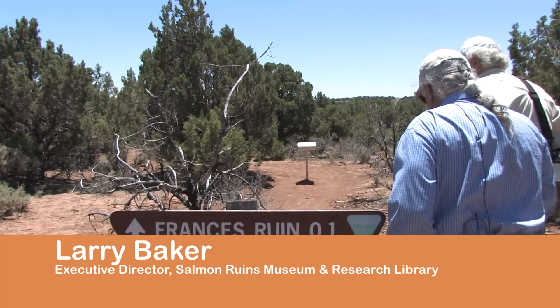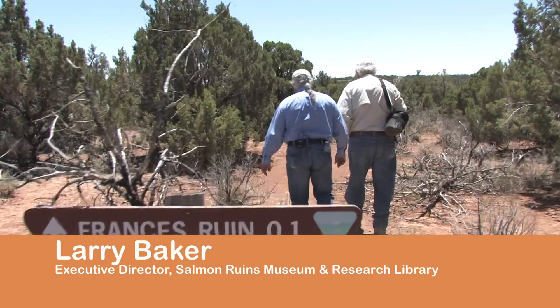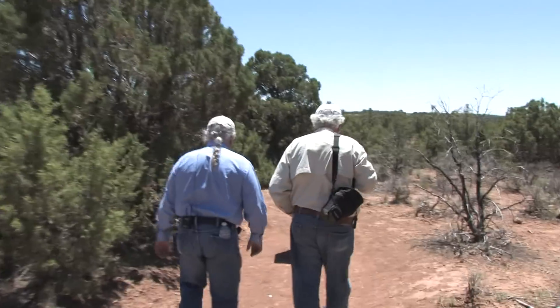We're going to be going down one-tenth of a mile here to Francis Canyon Pueblito. It's a very spectacular example of Pueblito architecture and one of the largest pueblitos.